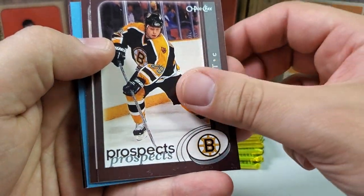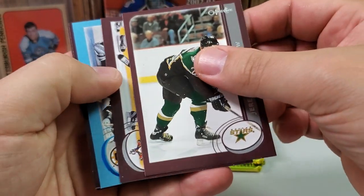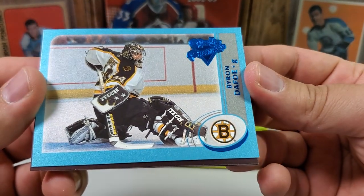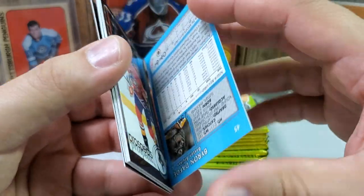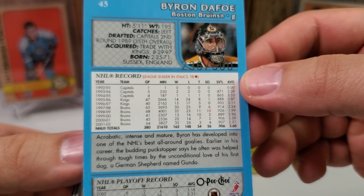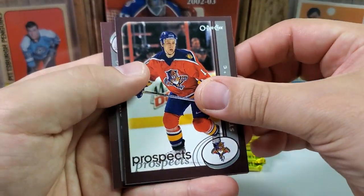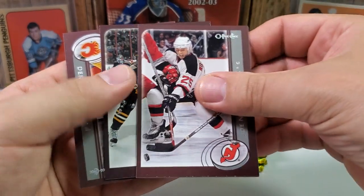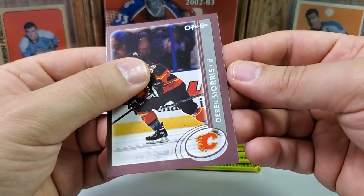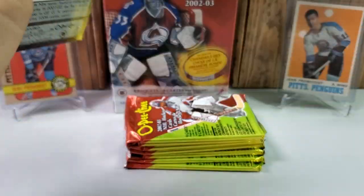Pack 1: Prospects of Andy Hilbert right off the bat. Yuri Leteinen. And we already got some type of insert — Byron Dafoe premiere numbered 236 of 500. That is actually pretty neat. Nick Lidstrom All-Stars. Alexei Morozov — remember him on the Pens. And last but not least, Derek Morris. A numbered card in Pack 1 — I hope that's a good sign. Maybe some cool stuff to come.